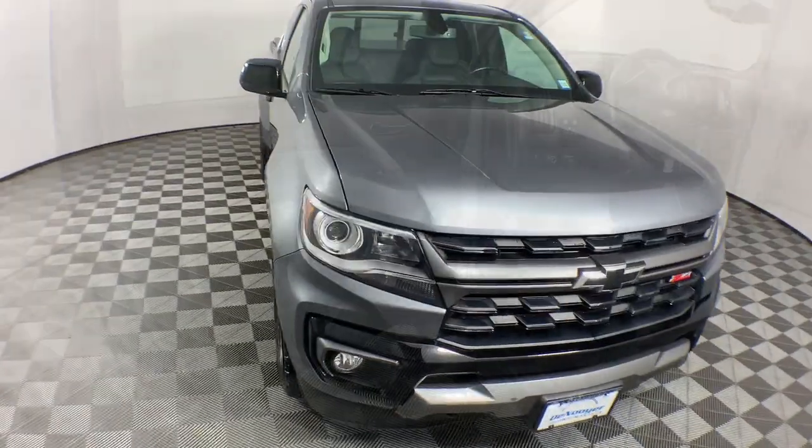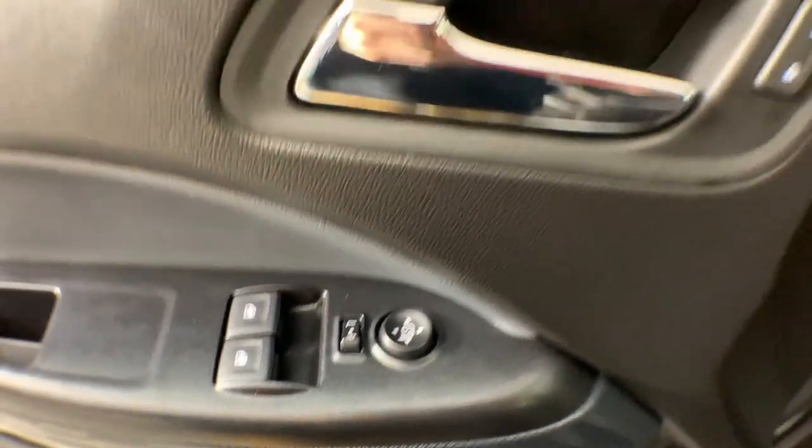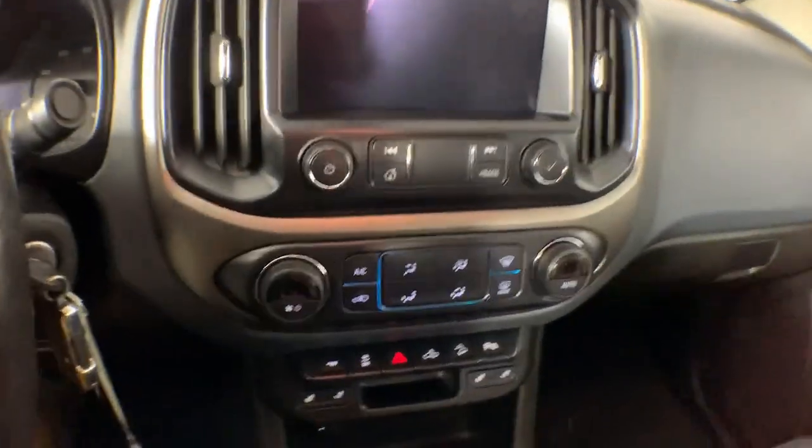These are just some of the great options this vehicle comes with: heated steering wheel, Apple CarPlay and Android Auto, keyless entry, navigation system, heated driver's seat, satellite radio, heated mirrors, fog lamps, backup camera, and a premium sound system.